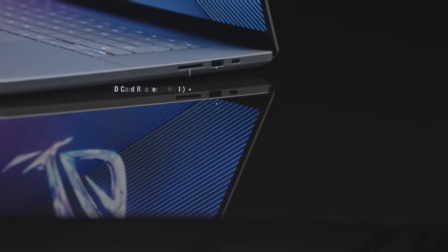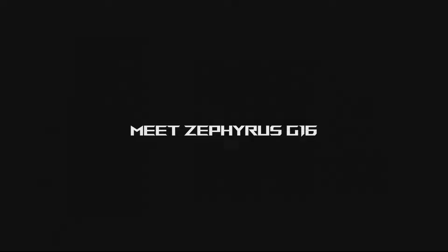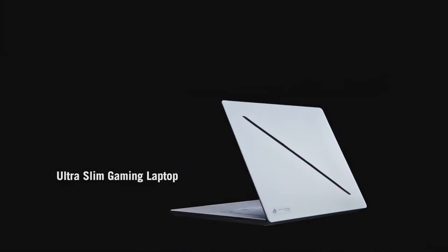Its slim profile and lightweight construction make it portable without sacrificing performance. The laptop features a customizable RGB keyboard and an innovative cooling system that ensures optimal performance during extended gaming sessions, keeping the device cool and quiet under pressure. Moreover, the ASUS ROG Zephyrus G16 offers a variety of connectivity options, including USB-C, HDMI, and Thunderbolt ports, allowing users to easily connect to external displays and accessories. The battery life is impressive for a gaming laptop as well, allowing for extended use away from a power outlet. Overall, the ASUS ROG Zephyrus G16 is a versatile machine that excels in both gaming and productivity, making it an excellent investment for anyone looking for a high-quality laptop that delivers on performance and style.